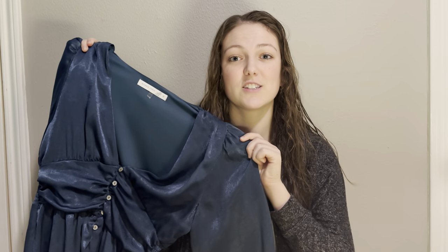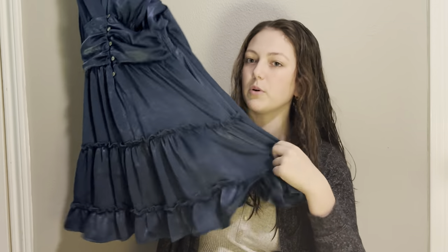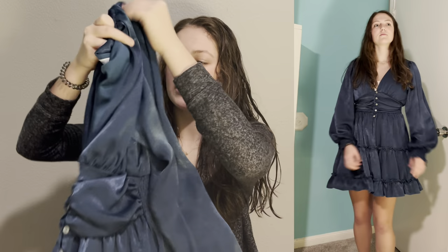One outfit I actually wore for Christmas Eve is this green dress. It's so adorable — it's got a flowy little bottom and long sleeves, and it's like a satiny material. I love this little middle button detail and it's cinched at the waist, so it looks good on my body type. You might have seen it on my Christmas Eve vlogmas.